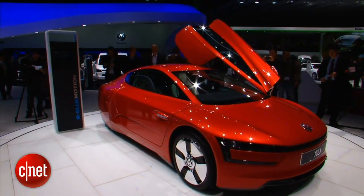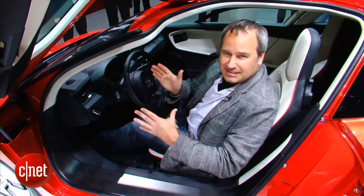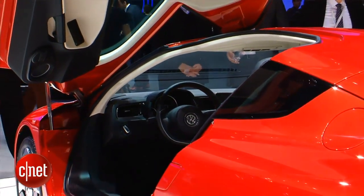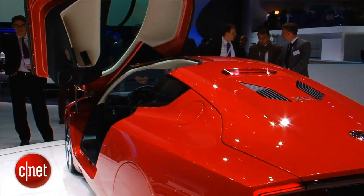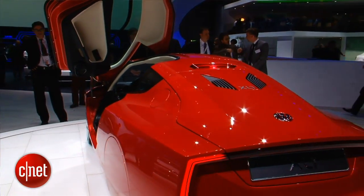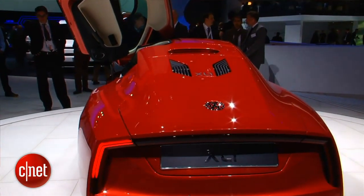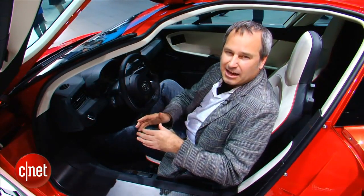That top speed is electronically limited, but you probably don't want to go any faster in a car like this. As far as aerodynamics go, this body style actually looks a lot like the Honda Insight. There's no real developmental cooperation there — it all comes down to aerodynamics. The shape of the Volkswagen XL1 and the original Honda Insight were both dictated by a need for the best aerodynamics possible. This thing achieves a 0.198 coefficient of drag, which is substantially less than the Toyota Prius.